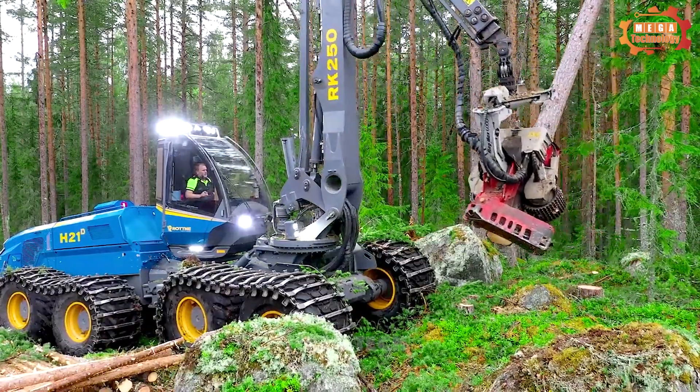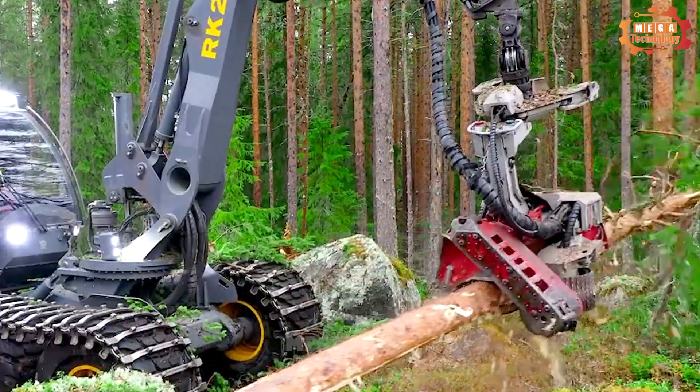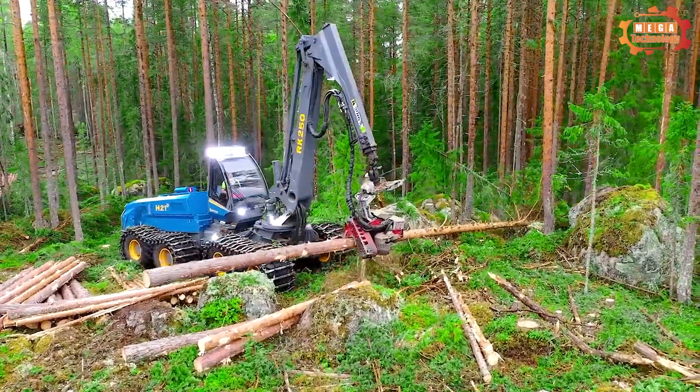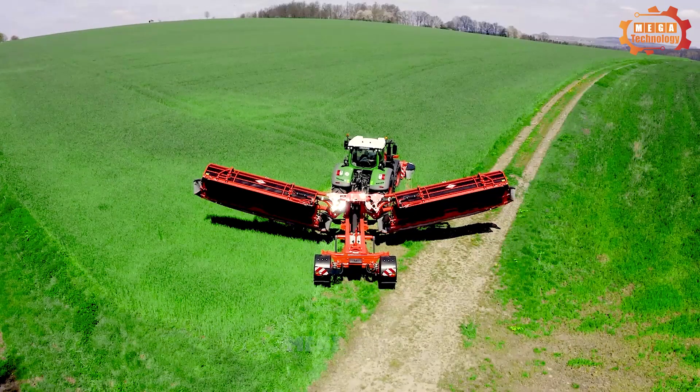The equipment is equipped with a powerful diesel engine, providing power for cutting, branching and loading systems. The machine also has an advanced control system for ease and safe operation.